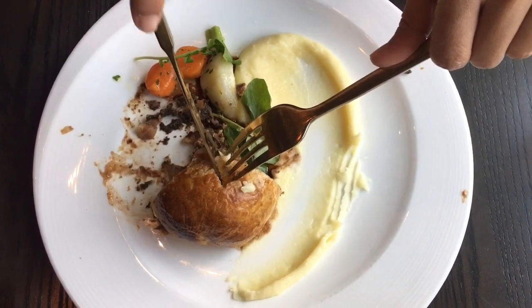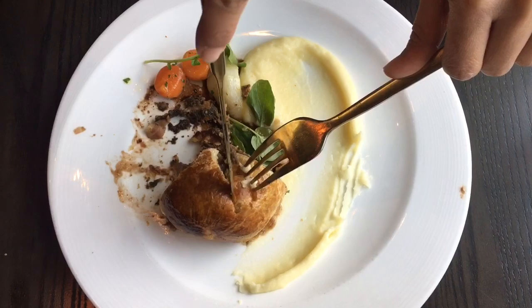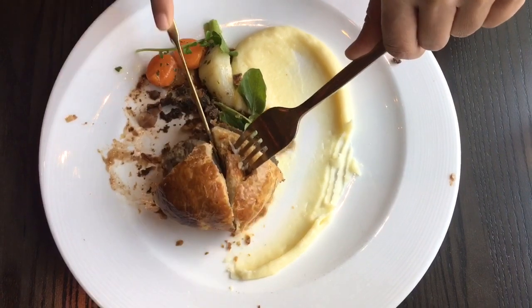Let's cut it up and see what it looks like inside. The pastry surrounding the beef is nice and flaky, and the beef is cooked to perfection.